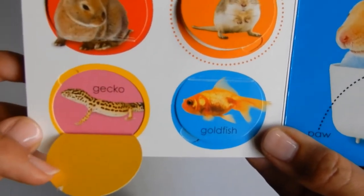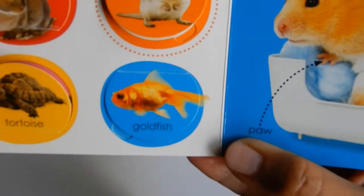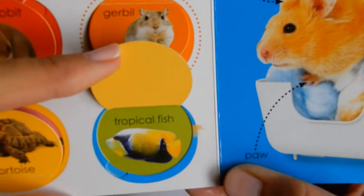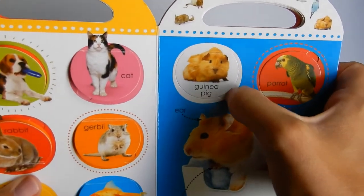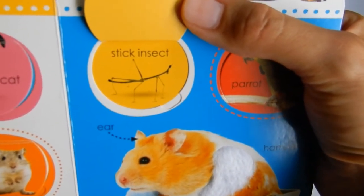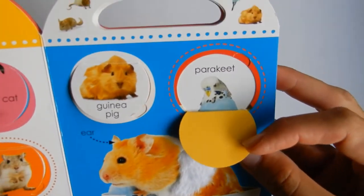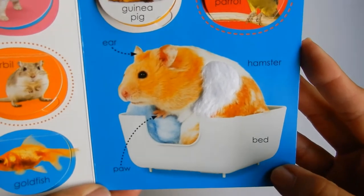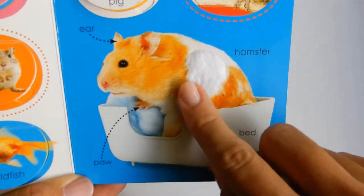A tortoise and a gecko — look at that gecko. A goldfish, and ooh, a tropical fish. Beautiful, looks like an angelfish. We have a guinea pig and a stick insect. Have you ever seen one of those? It looks like a walking stick. A parrot and a parakeet, so cute. And look — a hamster. He's so soft.